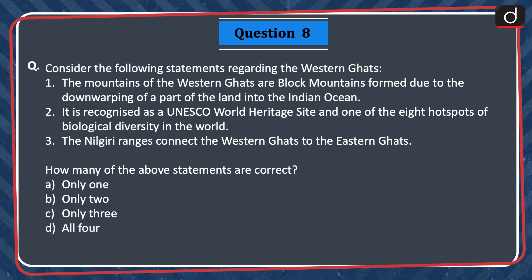The mountains of the Western Ghats are block mountains, formed due to the downwarping of a part of the land into the Indian Ocean. 2. It is recognized as a UNESCO World Heritage Site and one of the eight hotspots of biological diversity in the world. 3. The Nilgiri ranges connect the Western Ghats to the Eastern Ghats. How many of the above statements are correct? Only one, only two, only three, or all four? The correct answer is option B — only two.